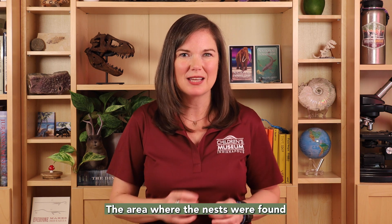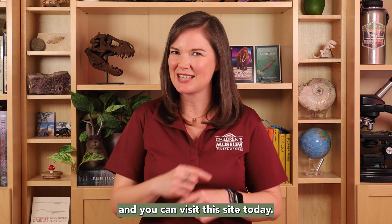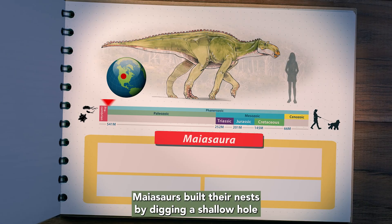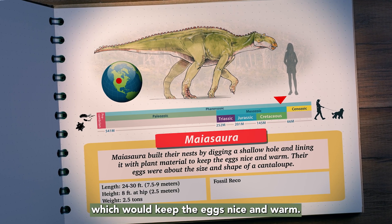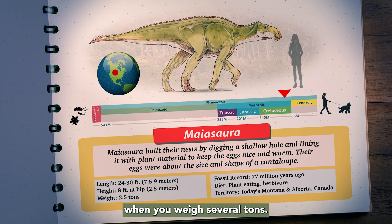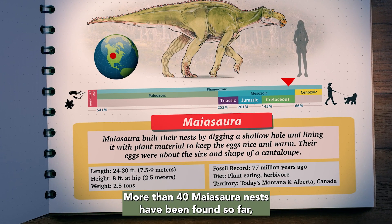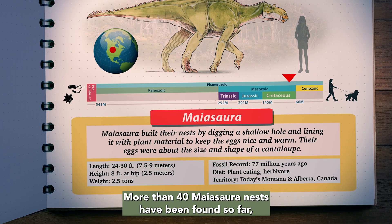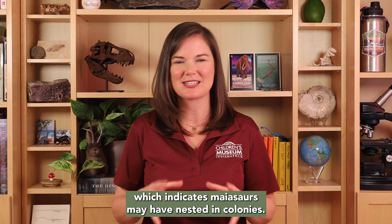The area where the nests were found would become known as Egg Mountain, and you can visit this site today. Maiasaura built their nests by digging a shallow hole and lining it with plant material, which would keep the eggs nice and warm. After all, you wouldn't want to sit on some delicate eggs when you weigh several tons. More than 40 Maiasaura nests have been found so far, many very close to each other, which indicates Maiasaura may have nested in colonies.